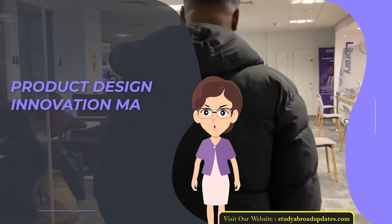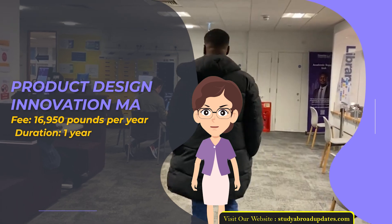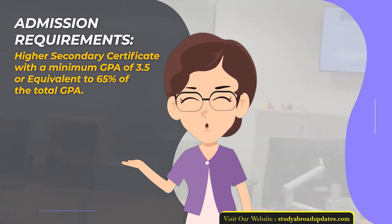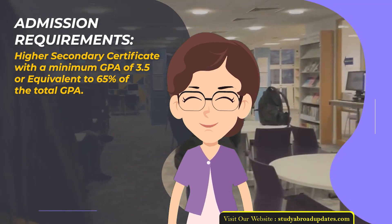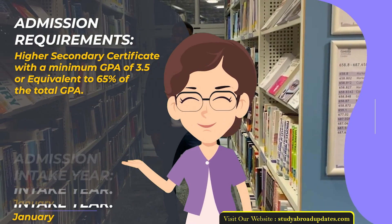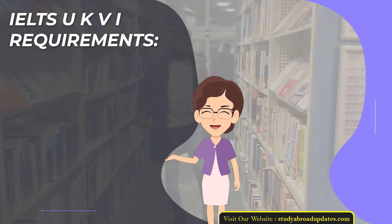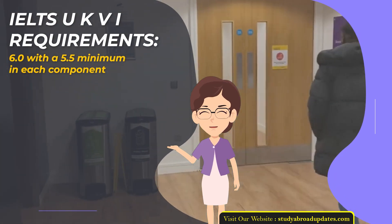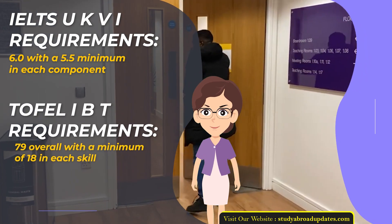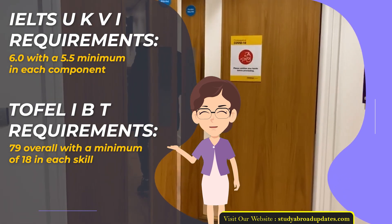Product Design Innovation MA. Fee: £16,950 per year. Duration: 1 year. Admission Requirements: Higher Secondary Certificate with a minimum GPA of 3.5 or equivalent to 65% of total GPA. Admission Intake Year: January. IELTS UKVI Requirements: 6.0 with a 5.5 minimum in each component. TOEFL IBT Requirements: 79 overall with a minimum of 18 in each skill.